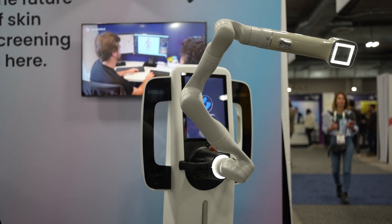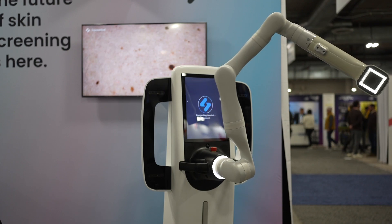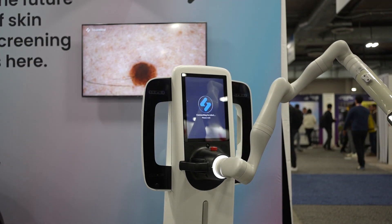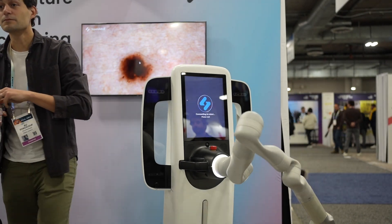It will be available by year end — depending on the market, but in Europe very likely in the second semester. Skin screenings are a global thing, and the US is also a major market. From day one we've had a global ambition to serve patients around the world, so it will be available both in the US and Europe by year end.